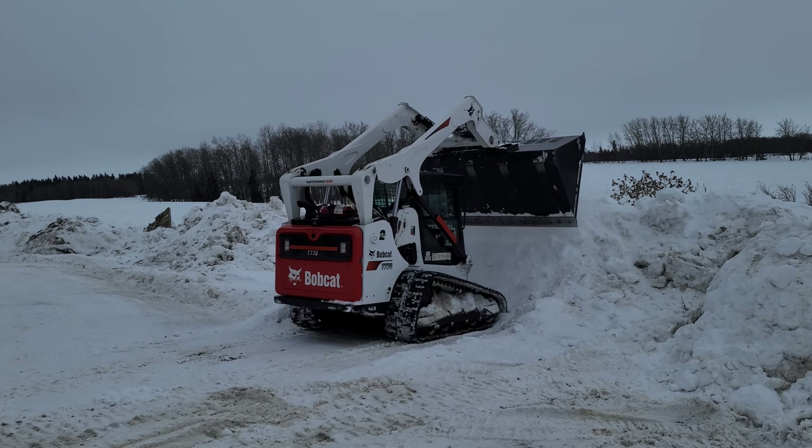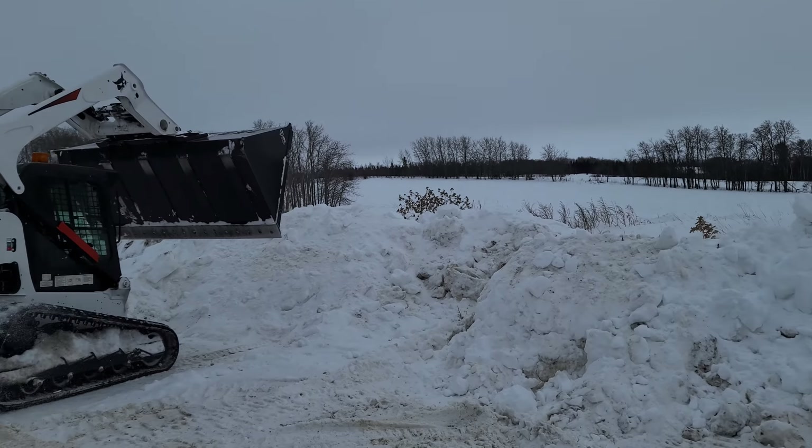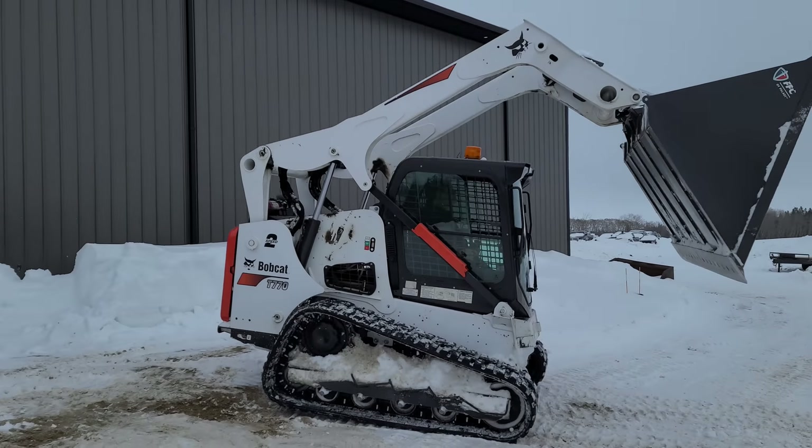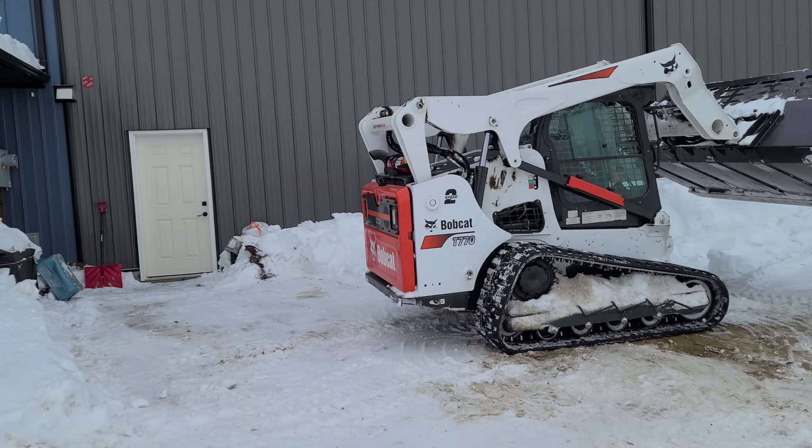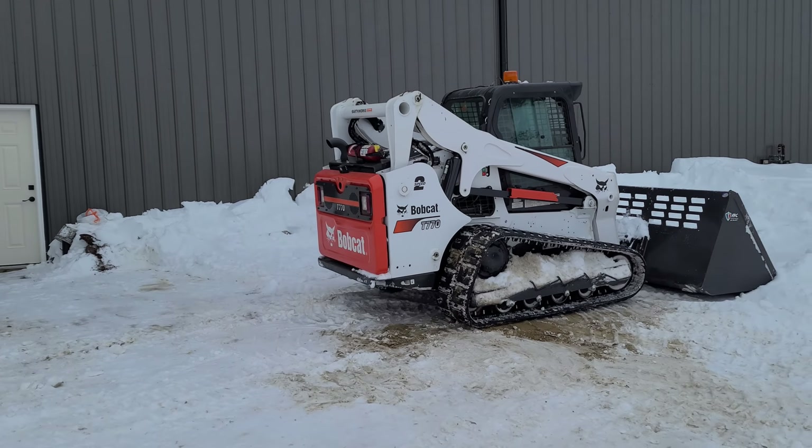Pretty pumped. Spring time. I want to tear all this out here, do some landscaping. Deck. Hot tub. Sauna. Woo! I did it.